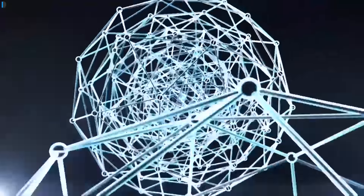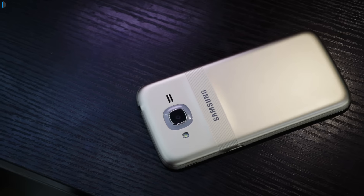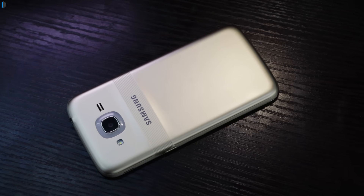Hey guys, welcome to Intellect Digest. I'm your host Rohit Khurana. Let's get started with this episode. Samsung has introduced two new technologies with the Samsung Galaxy J2, and I'm only going to talk about these two technologies in this video.